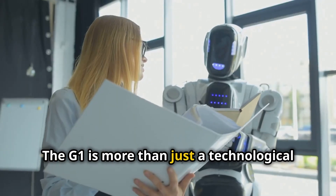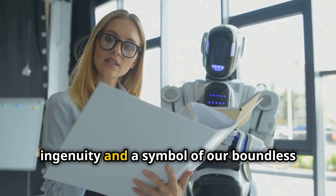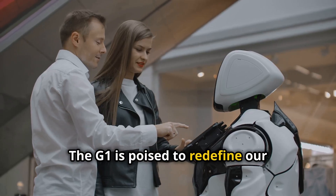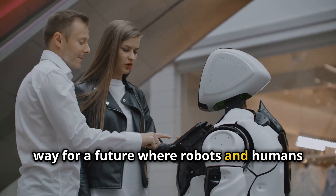The G1 is more than just a technological marvel. It is a testament to human ingenuity and a symbol of our boundless capacity for innovation. The G1 is poised to redefine our relationship with machines and paves the way for a future where robots and humans work together.